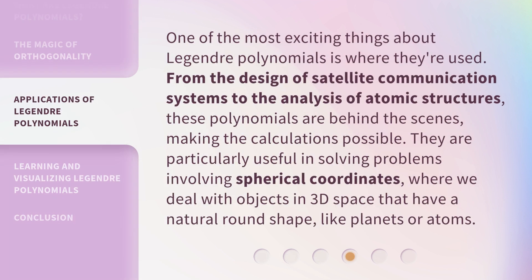One of the most exciting things about Legendre Polynomials is where they're used. From the design of satellite communication systems to the analysis of atomic structures, these polynomials are behind the scenes, making the calculations possible. They are particularly useful in solving problems involving spherical coordinates, where we deal with objects in 3D space that have a natural round shape, like planets or atoms.